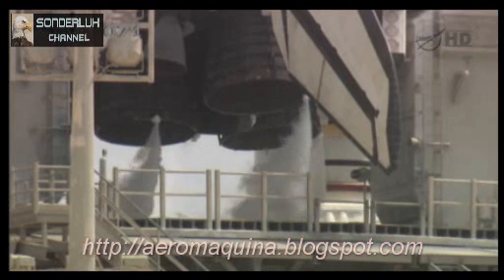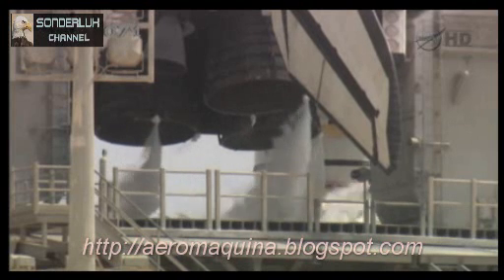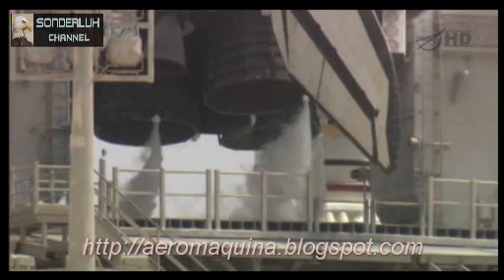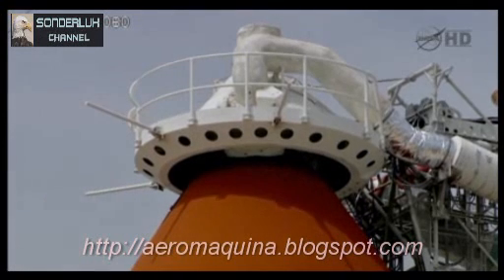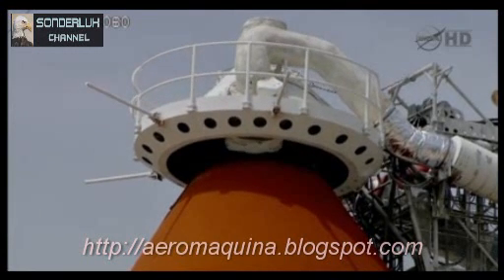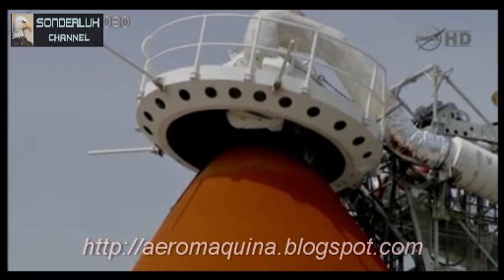Verifying now that the main engines are in their start position. LTC PLP for ET-LO2 pressurization. Starting now the retraction of the gaseous oxygen vent arm vent hood. LTC PLP, clear caution warning memory. Verify no unexpected errors. Fuel cells going to internal; external plane camera being activated at this time.